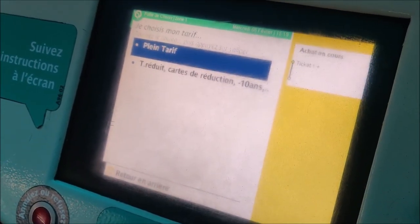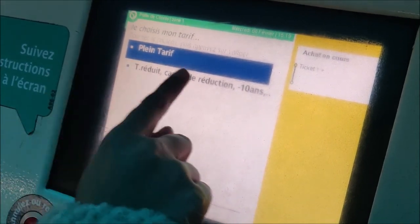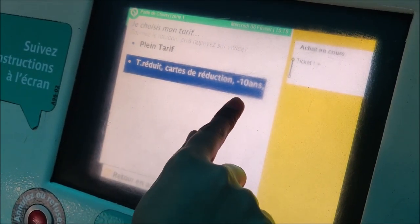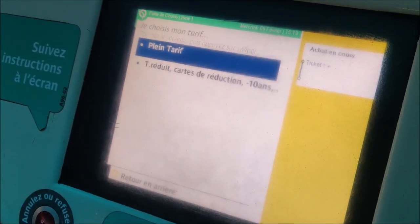Now there are two options: 'Plein tarif,' which means the full tariff, and 'Tarif Réduit,' which means the reduced price for children who are less than 10 years old. I'm going to select 'Plein tarif.'